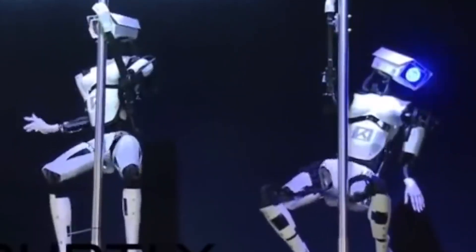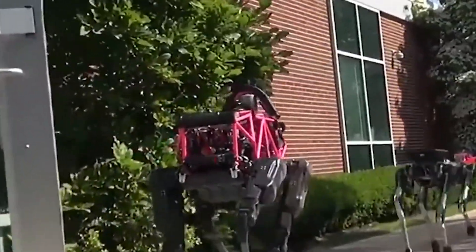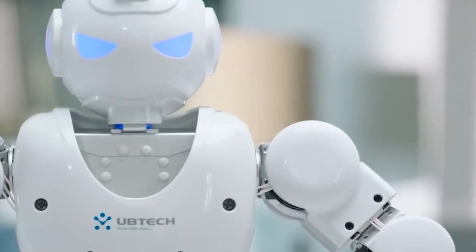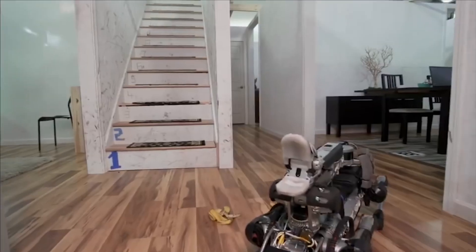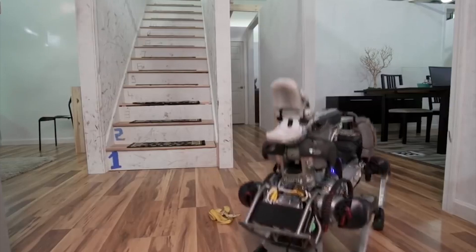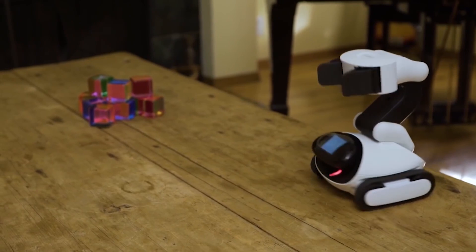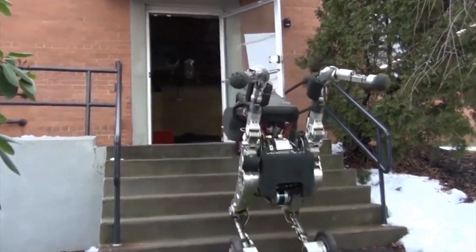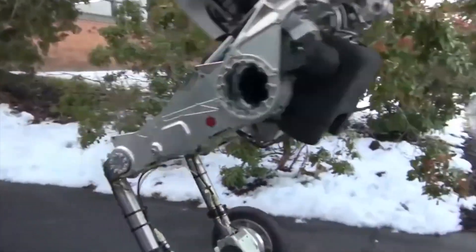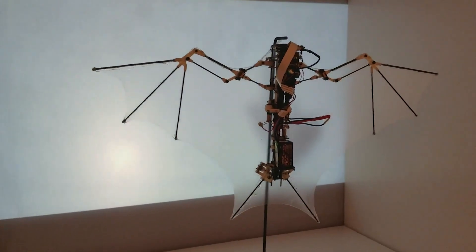The world we live in today is evolving faster than you can ever imagine. One of the fields coming up with impressive technological advancements is biometrics. If you've been watching sci-fi movies, this is the field dedicated to imitating aspects of nature to better understand and potentially solve complex human issues. This is why so many engineers and researchers are working towards creating robot animal models that will revolutionize the world.